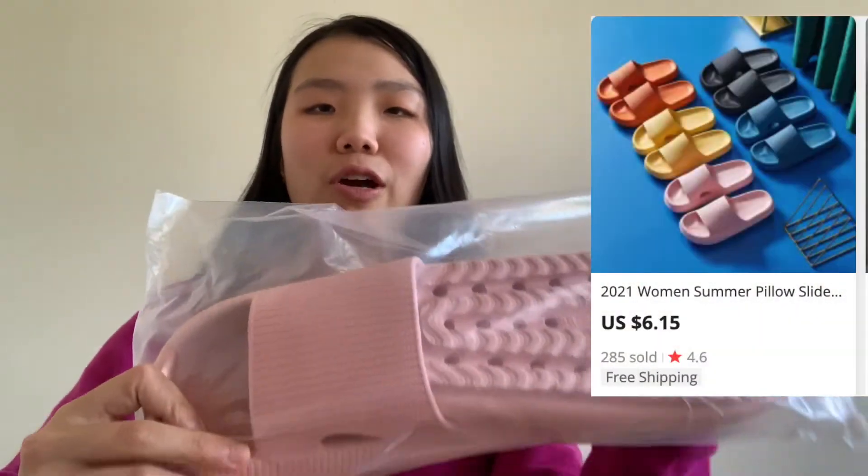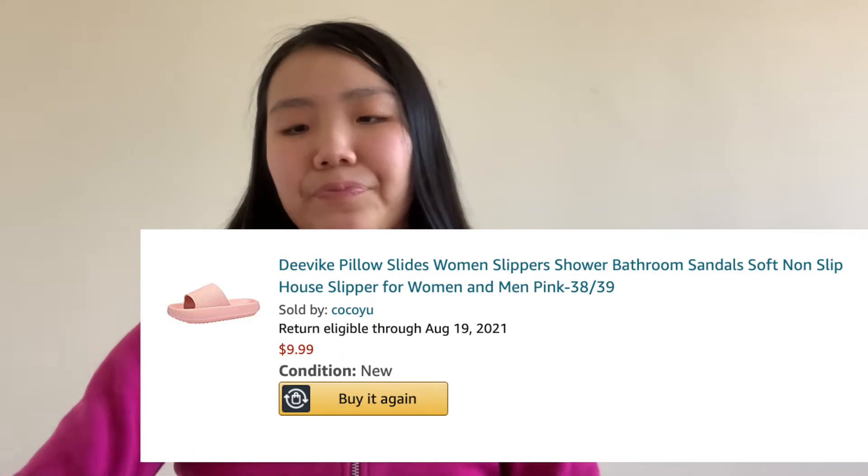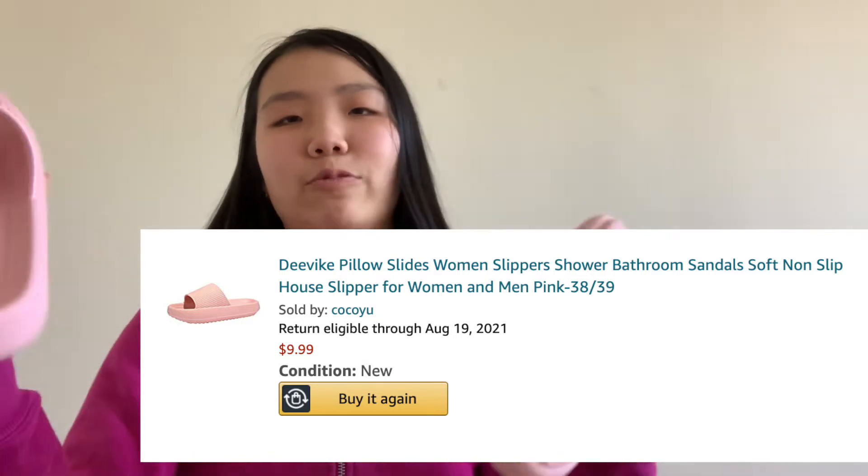I did see these exact same ones on AliExpress for eight dollars, but I ended up ordering mine on Amazon because they arrive faster — this arrived in about a week. And this is what these slides look like.